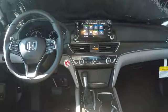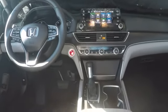Adjustable steering wheel, four-wheel disc brakes, keyless start, cruise control, auto dimming rear view mirror, aluminum wheels, floor mats.